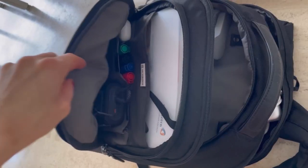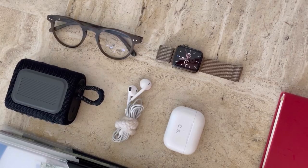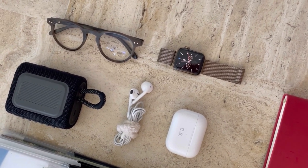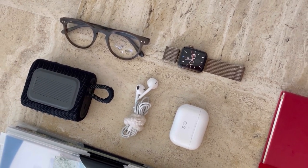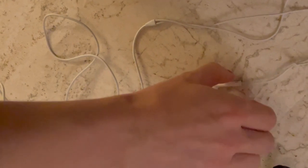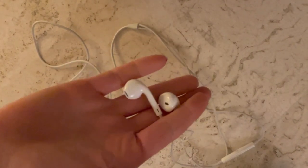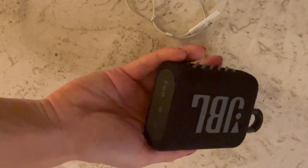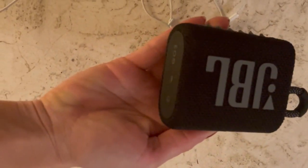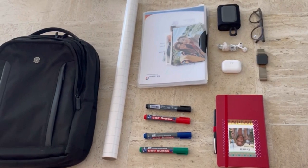Then we have my personal tech, which includes my phone and case, then my AirPods, and my normal earphones — because sometimes the AirPods don't have battery and that annoys me, so I need them as well. Then I have a speaker and my Apple Watch.